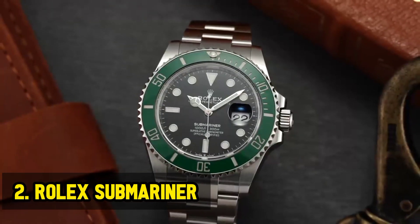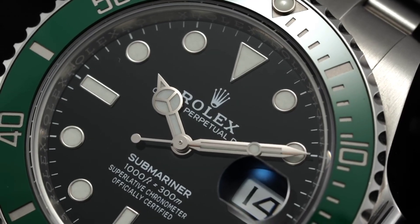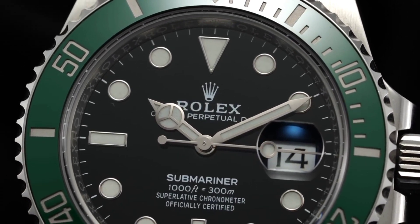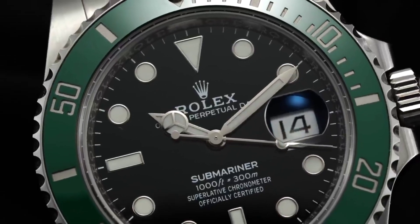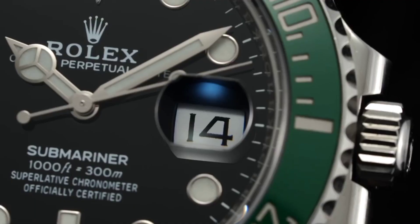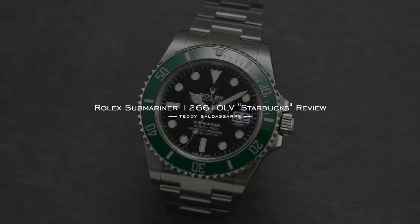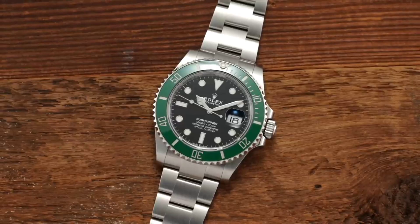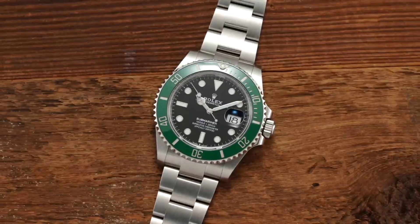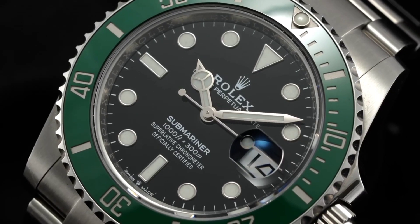Rolex Submariner. The Submariner is one of the most iconic watches in the world and is a great investment option. The Submariner 1661-0 is a legend in the watchmaking world. Its enduring popularity is a testament to its timeless design and robust engineering. This watch is not only a statement piece but also a shrewd investment. Crafted to withstand the rigors of underwater exploration, the Submariner is equipped with a highly accurate movement and an unidirectional rotatable bezel, making it a go-to choice for diving enthusiasts.